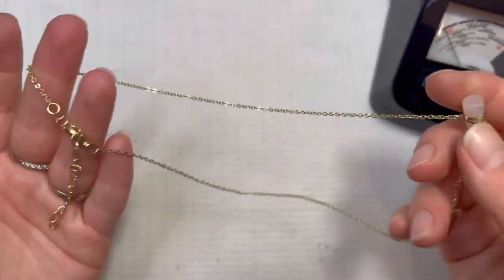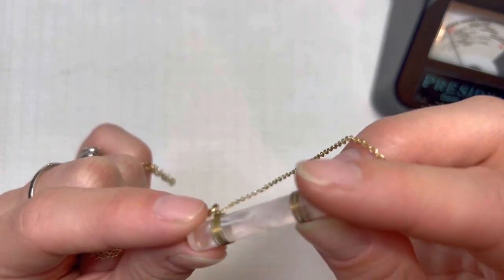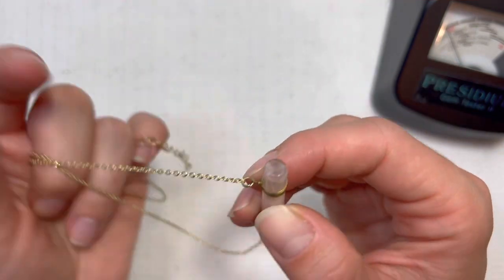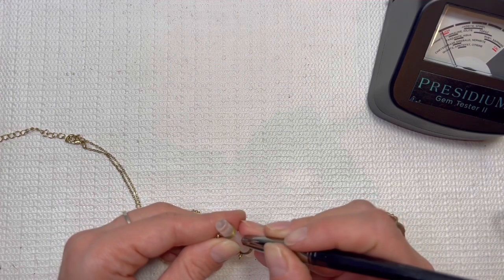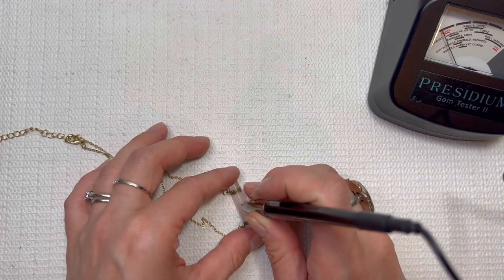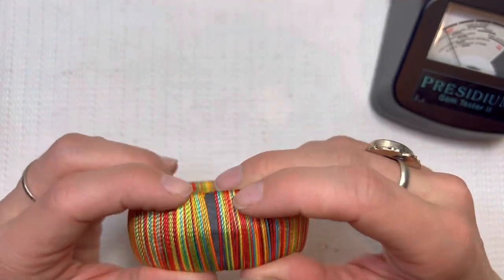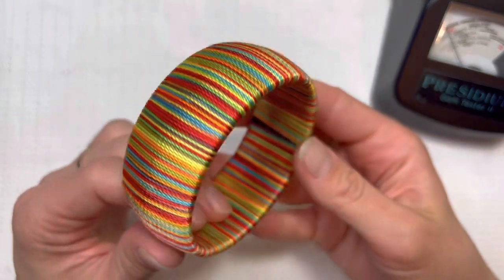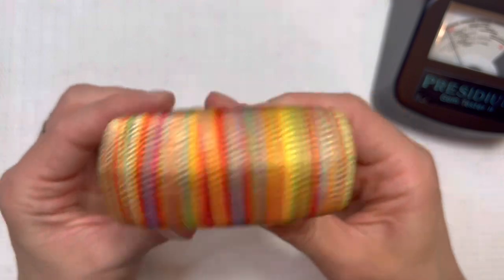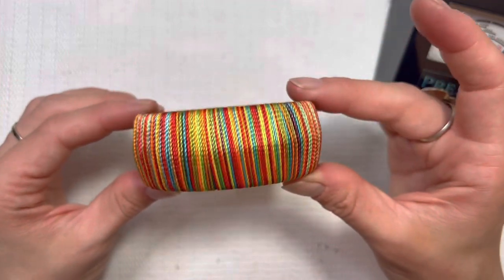We have maybe a plastic pendant — feels plastic to me. Let's test it on the old Presidium. I'm thinking that's plastic. I'll do this one for $5. Loving this wrapped bangle — looks like maybe you can shift some of those strands over. I'll do this one for $5.